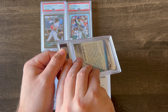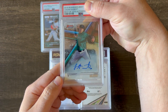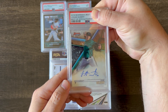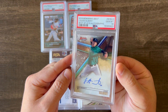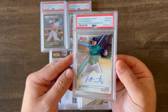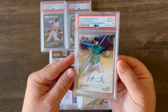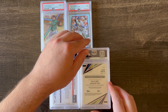The next card up is a 2018 Bowman's Best Logan Gilbert. He's having a pretty good year with the Seattle Mariners. It's a base auto, and it got a 10, so very happy about that. I know pitcher cards don't tend to be super popular, but I feel like he's a pretty good one right now, and I think someone would like to have that card.